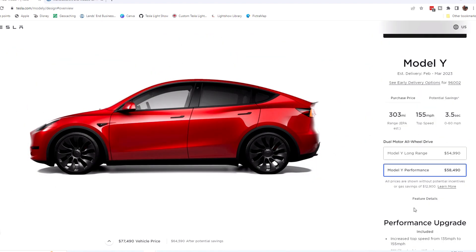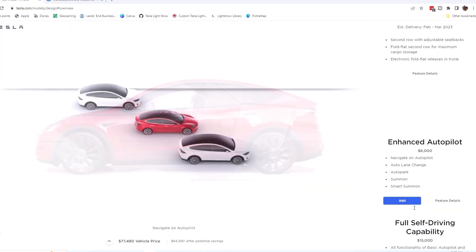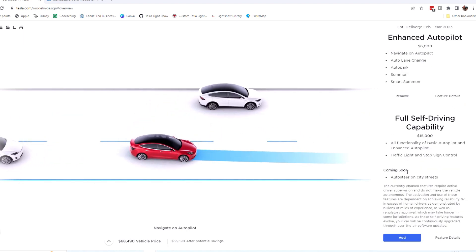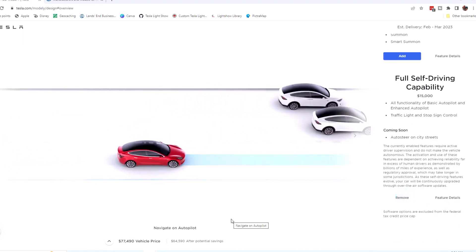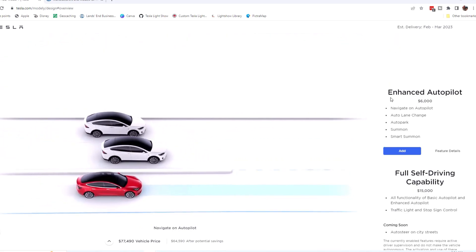Let's go to the performance trim and make it red with the Uber turbine wheels and a five-seat layout. If we add the enhanced autopilot, we're at $68,490. If we add full self-driving, we're at $77,490. So all the different models we build are going to fall under $80,000. With everything we did on the regular one, we're at $79,990 — just $10 under. So you definitely want to make sure when you build the car that you're going to be under that MSRP cap, because prices changed and went up this week. But if you are under it, you're going to qualify for $7,500 on basically all trims.